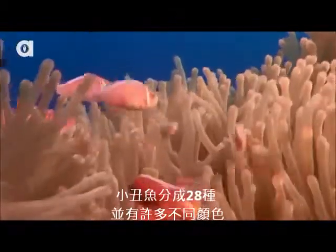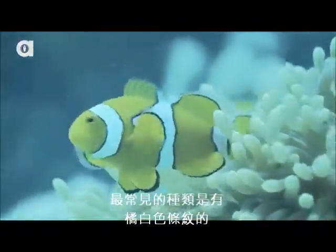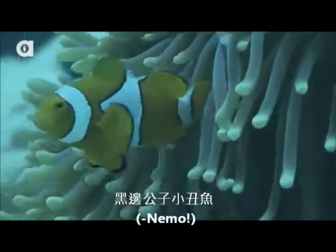There are 28 species of clownfish in many colours, but the most common variety is the pakula clownfish, which has orange and white stripes.